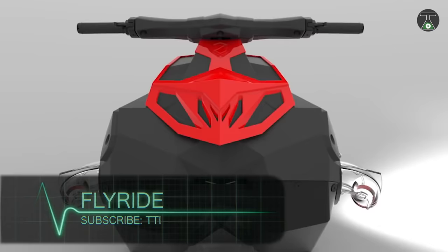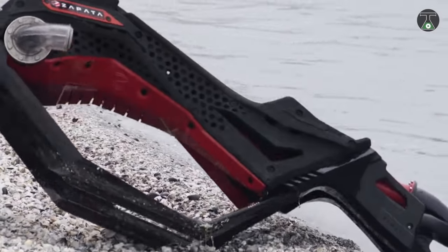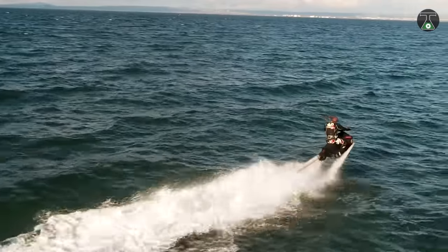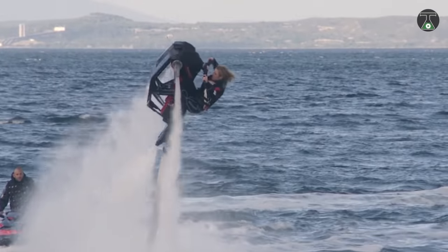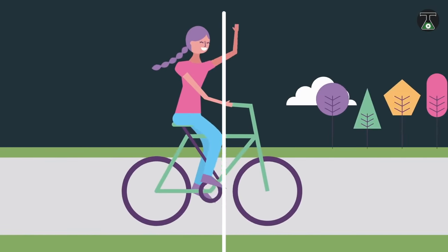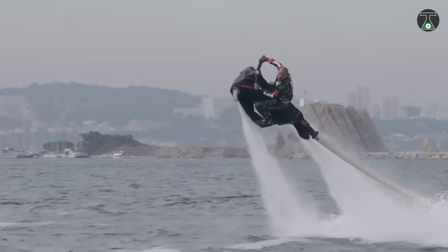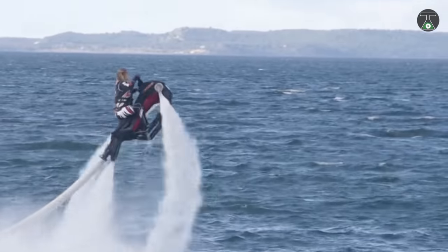FlyRide. The FlyRide is a fun water vehicle designed by French company Zapata to be an innovative addition to the water vehicle market. Unlike other water vehicles, the FlyRide can literally fly. Thanks to its elegant design, operating the FlyRide is as simple as riding a bicycle, a motorcycle, or a jet ski. One of its most remarkable features are the built-in sensors, which maintain the balance of the vehicle regardless of the skill of the rider.